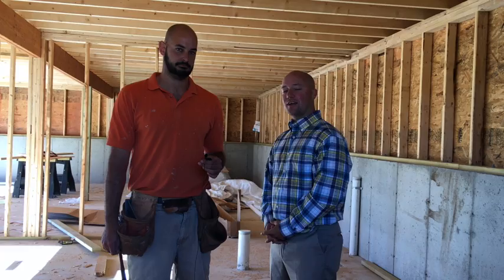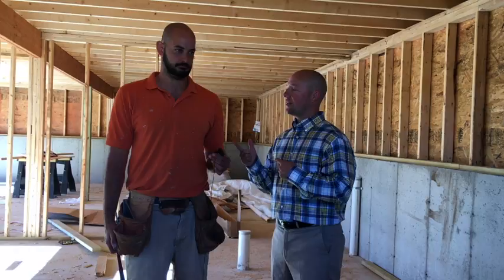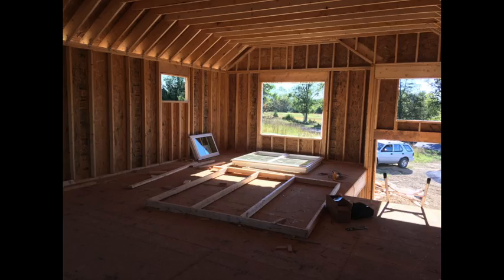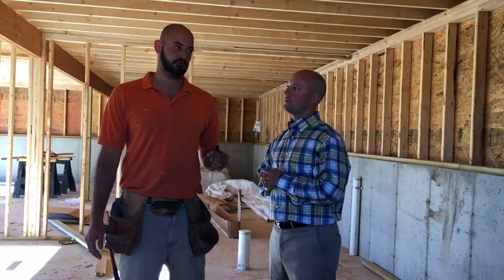We're back here at Santa Maria Drive with Tom Moore, giving an update on his home. Tom, tell us about the changes you've made on this plan versus the last one. Sure — I added a couple of windows to the family room and kitchen area to get more natural light in, and I increased the size of the master closet, so it's a pretty nice-sized closet in this house.